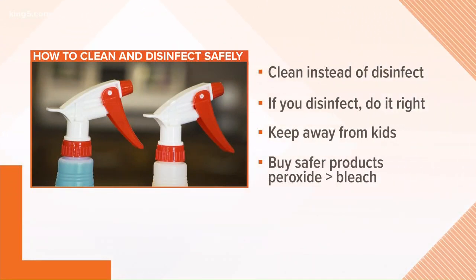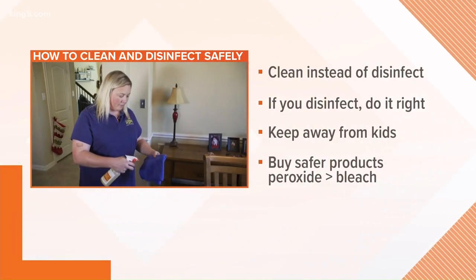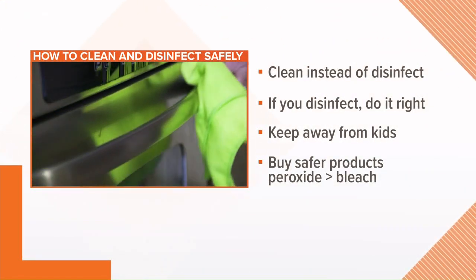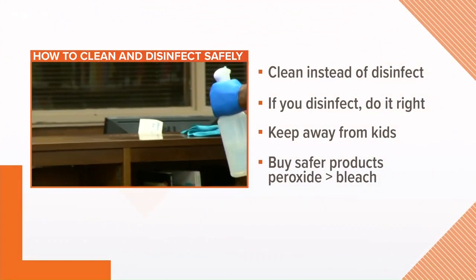The question is, what can you do? For most people, just know that cleaning alone will remove plenty of germs. That means using soap and water and getting the dirt off. Disinfecting is critical, though, in health care and early childhood facilities.